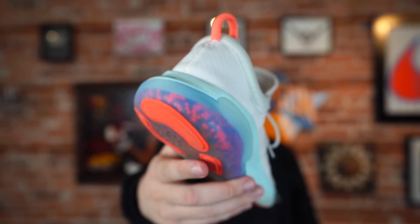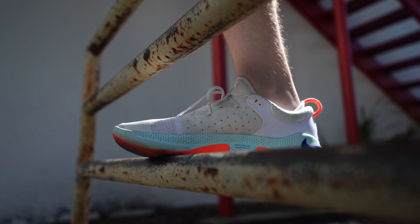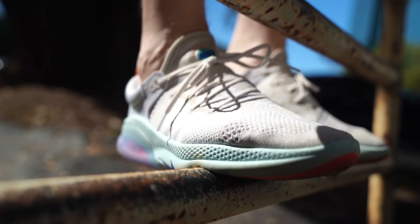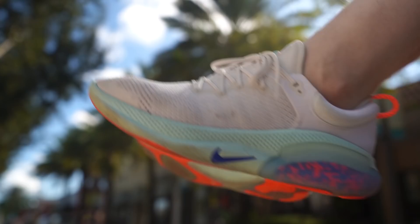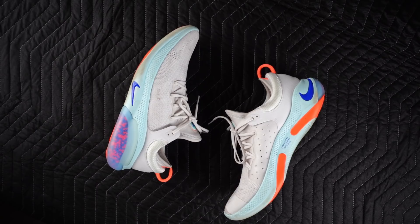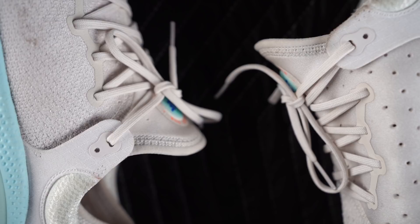Another area we always need to touch on in these update videos is durability — that is as important as anything and probably the hardest thing to predict. When you actually wear them and put them through life, really get some miles into them, that's when you see what's what. Specifically and surprisingly, these have held up very well. They are dirty — this colorway plus the material is not a good recipe for keeping them clean — but the sneaker itself has held up.